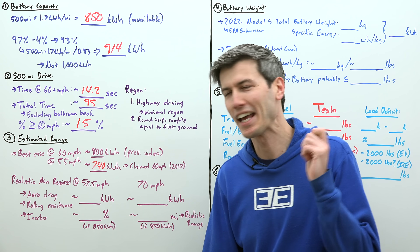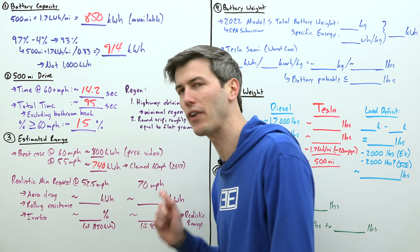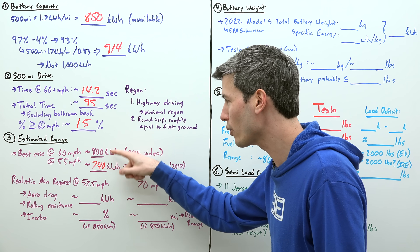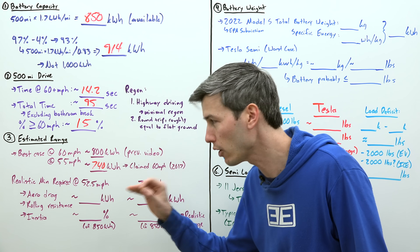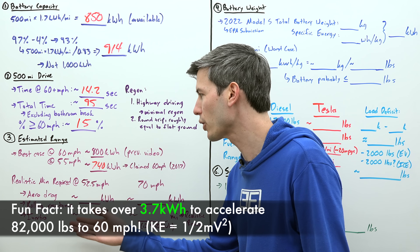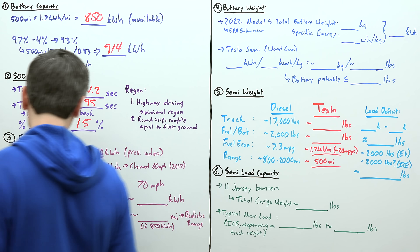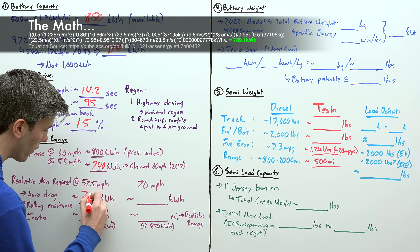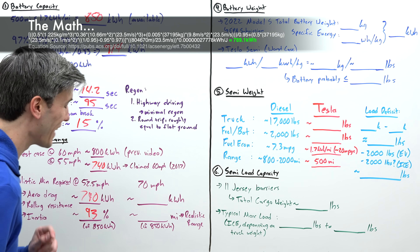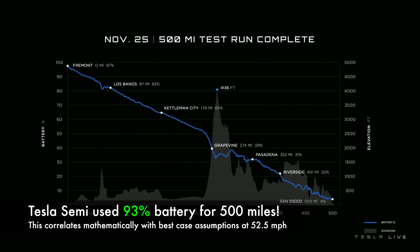Something very fascinating happens if we analyze this situation assuming the Tesla Semi has an average speed of 52.5 miles per hour, which isn't hard to conclude may have happened based on looking through the video. If we include inertia in the equation and use 52.5 miles per hour for our 500-mile drive, then we have a minimum energy requirement of 790 kilowatt hours. 790 kilowatt hours happens to be 93% of 850 kilowatt hours — the exact percentage that the Tesla Semi used in the test they showed us.